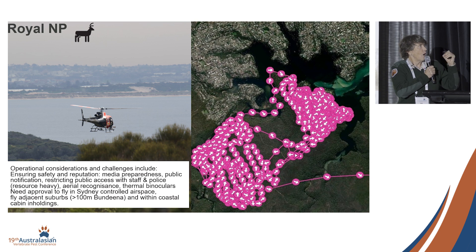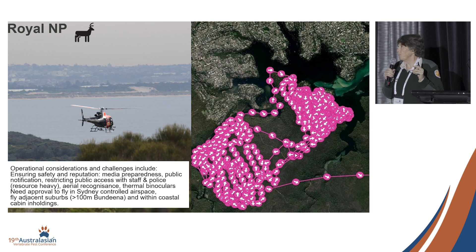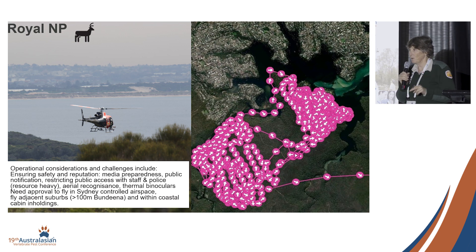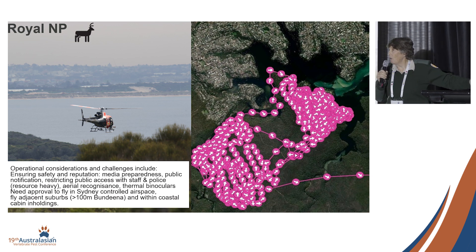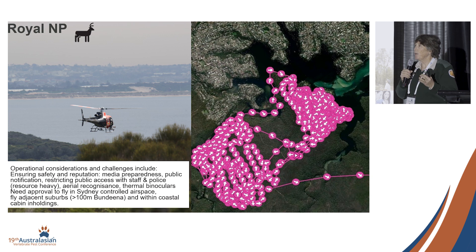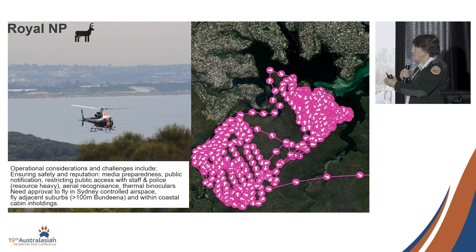It's a high-cost program — not in terms of helicopter time, but in terms of paying police overtime for park closures, as well as a lot of staff to close our shoot zones. We have to seek permission to fly in controlled airspace. We work these animals within 100 metres of a suburb that abuts the park. We have a cabin community and we ask them to leave for the weekend to allow us to successfully shoot. We've shot on doorsteps in that particular cabin community area.